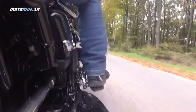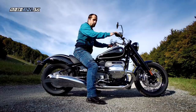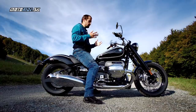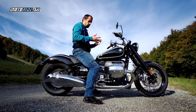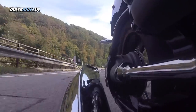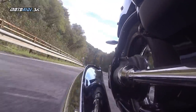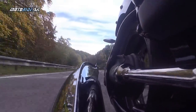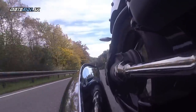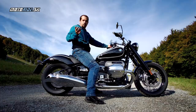Strašne som si užíval tú jazdu mestom. Strašne v tom reiner bola tá motorka – veľmi jemná reakcia na plyn a plynulé dávkovanie. Samozrejme, že som si chcel vyskúšať aj trochu športovejšiu jazdu. Takže som použil prepínač módov, ďalšie okrem Rain sú Rock a Roll. Prepol som ju do módu Rock a vydal som sa hneď do zákrut, ktoré tu poznám a na ktorých jazdím często na takmer všetkých motorkách.